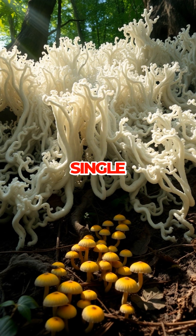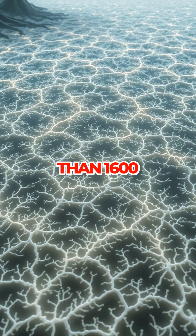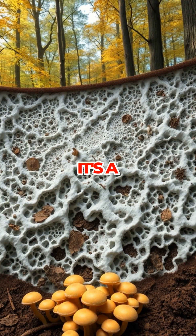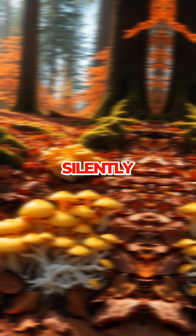Beneath the forests of Oregon lies a single living organism so massive it covers more ground than 1,600 football fields. This giant isn't an animal or a plant — it's a fungus, specifically a honey fungus, weaving its way silently underground.